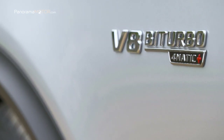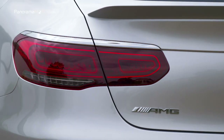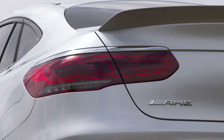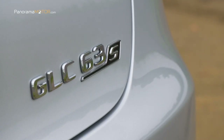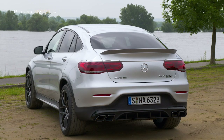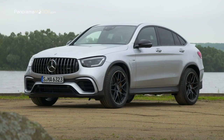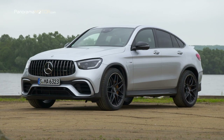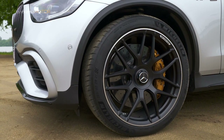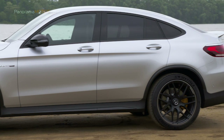En la musculosa zaga predominan el ancho faldón trasero y el difusor. Las luces traseras LED de nueva configuración contribuyen igualmente al diseño luminoso inconfundible del vehículo con llamativos pilotos. Los dos embellecedores de la salida doble de escape de sección trapezoidal y cromados de alto brillo ponen un punto final al sistema de escape. El modelo S se distingue a primera vista por algunos detalles exclusivos de diseño, como las llantas de aleación de 20 pulgadas y 5 radios dobles, los embellecedores laterales con insertos en plata iridio mate y el faldón trasero.